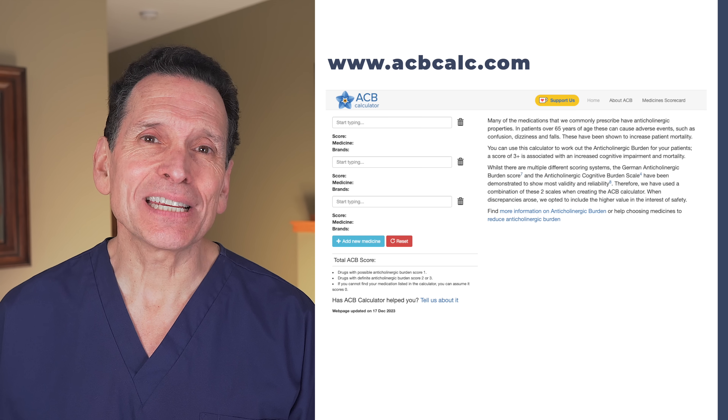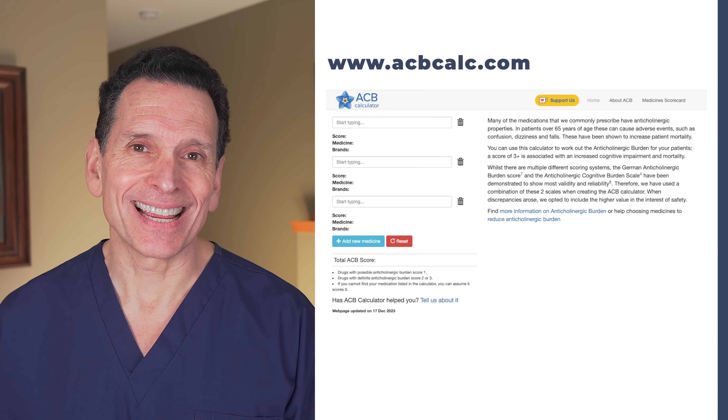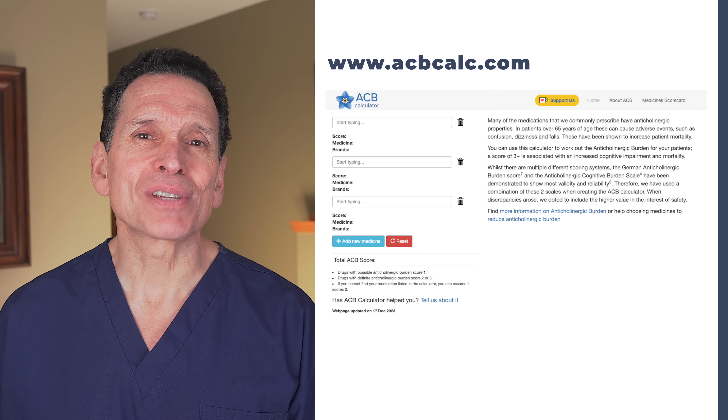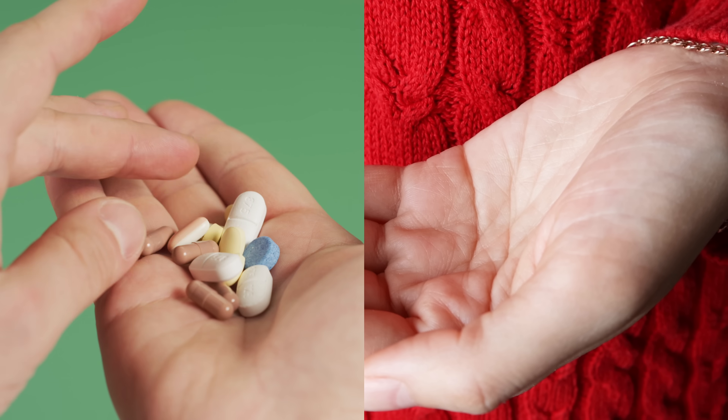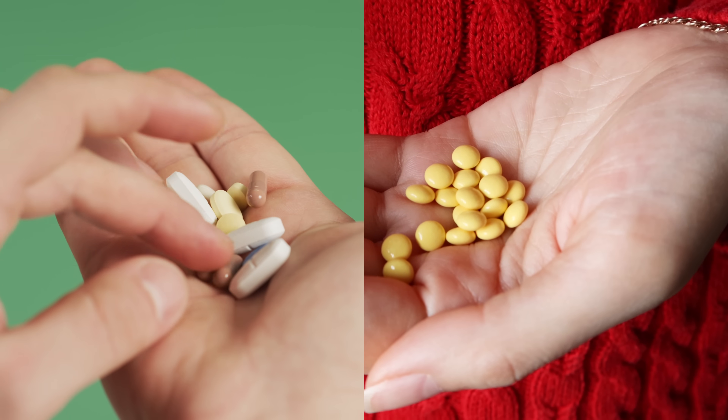So how can you know if your meds are cause for concern? One great resource is a website developed by a UK physician called acbcalc.com. ACB refers to the anticholinergic burden — a measure that attempts to quantify the impact of this type of drug on individuals. Doctors recognize that these drugs can produce adverse reactions, which can be worse if a stronger drug is used or if different anticholinergics are used in combination. In addition, the older you are, the more likely you are to be on multiple meds. As we age, our ability to metabolize meds declines and the permeability of our blood-brain barrier increases.